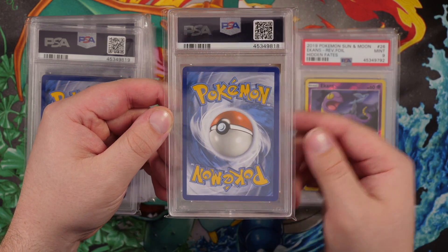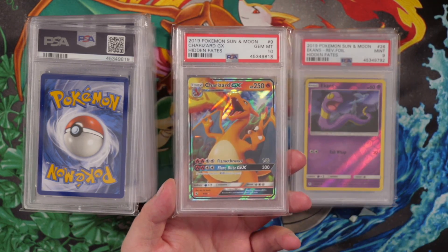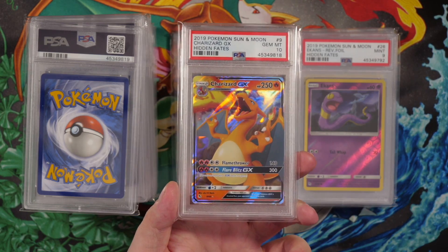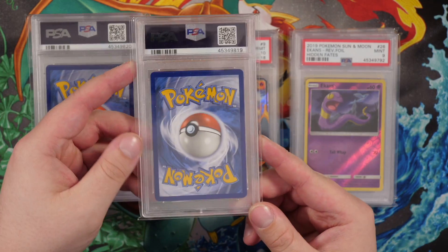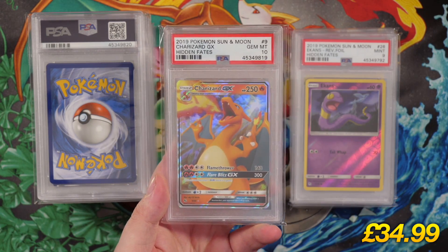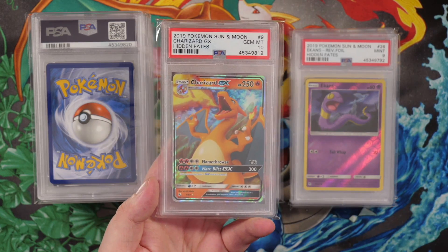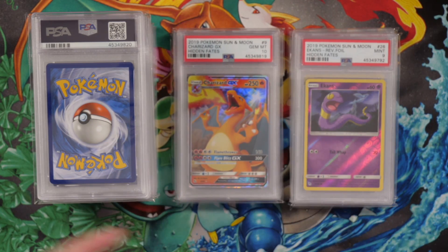That's another gem mint on the back. As long as the centering is okay, this is a gem mint 10 — Charizard Hidden Fates gem mint 10! Charizard GX, number 9 out of 68, gem mint 10. Shout out to any Charizard collectors — you guys are going to have a field day. This card right here also looks quite gem — it's another Charizard gem mint 10! We need some sound effects when we get a gem mint 10. That's another Charizard from Hidden Fates, same card, gem mint 10. Three Charizard gem mint 10s from Hidden Fates — your boy is on fire.